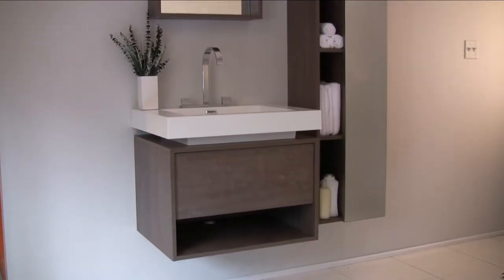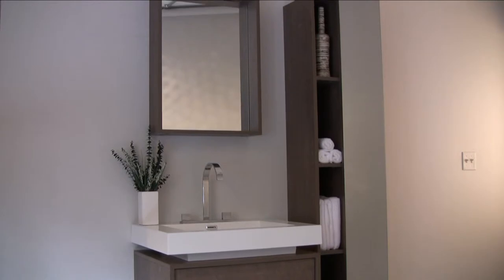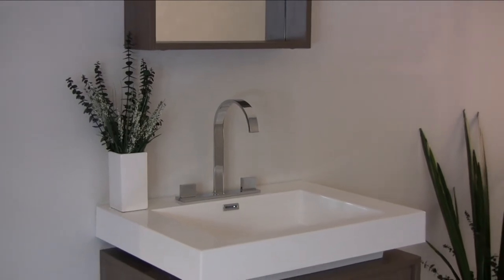If you require more space, you can easily upgrade with beautiful Senza side cabinets. Be sure to check out our upgrade options to upgrade the standard mirror to a matching medicine cabinet, which can also function in a recessed configuration.